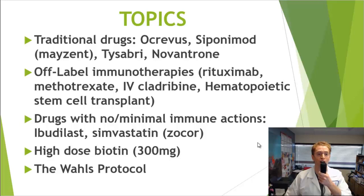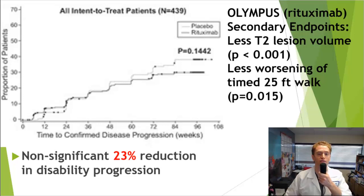I'm also covering high doses of the vitamin biotin. I wanted to do more on alternative treatments, but I'm focusing on what I can find clinical trials on. I am going to briefly discuss the Wals protocol recommended by Dr. Terry Wals — the paleo diet plus other lifestyle recommendations. I'm Brandon Bieber. I make videos about multiple sclerosis every Wednesday, so please subscribe and ring the bell for notifications.